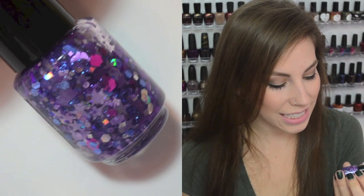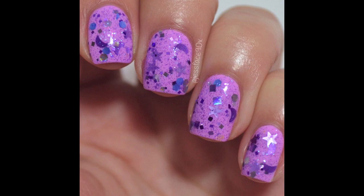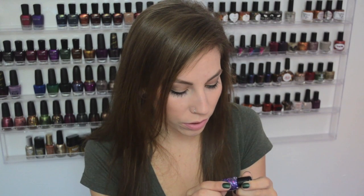This next one is Witch's Brew. The base is a slightly tinted jelly with a blue flash to it — it doesn't really change the color of whatever base polish you put it over. In here are pink hexes, purple stars and moons in two different shades of purple, light blue and purple hexes and squares, and some silver holographic as well. This one was so perfectly glitter dense — didn't have to fish for anything. Everything came out really smoothly and easily.